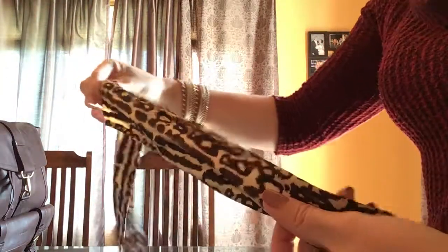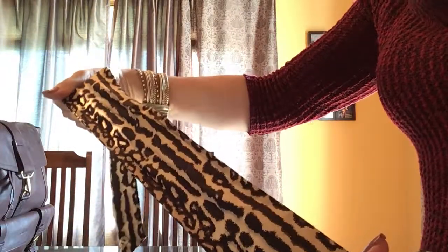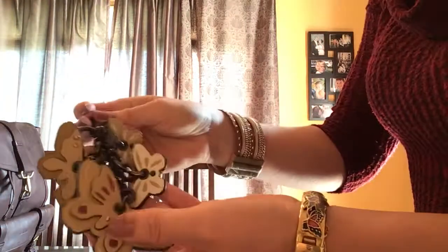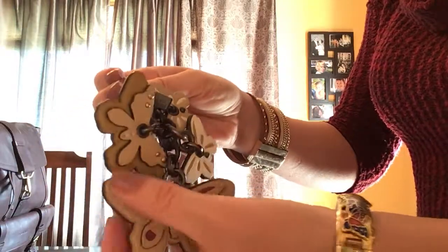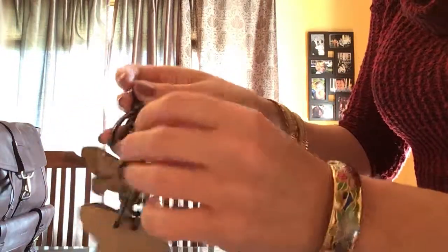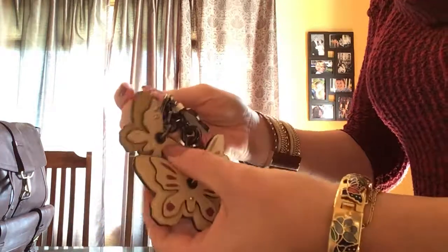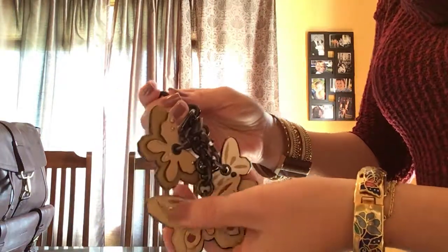This one just has the same print on both sides. I'll show you the butterfly keychain up close with all the different ones on there. Thanks for watching, I'll see you soon.